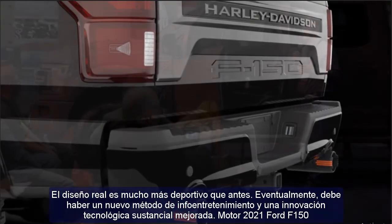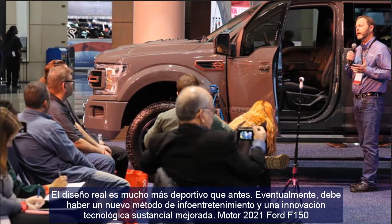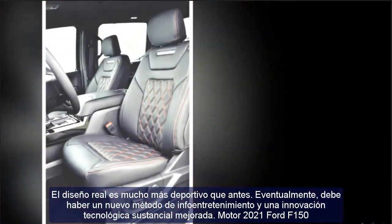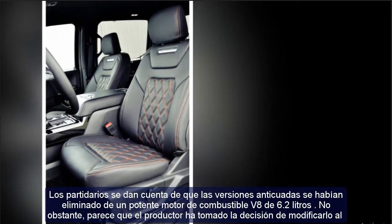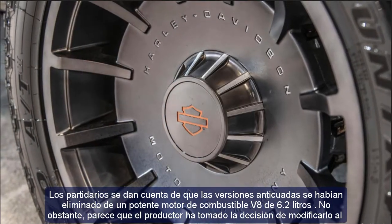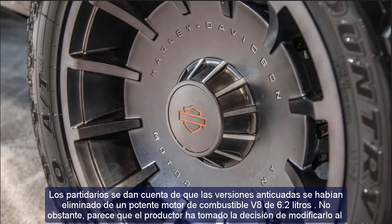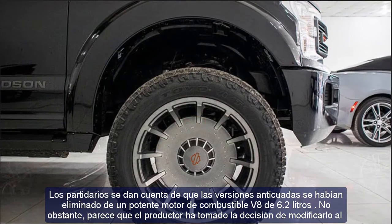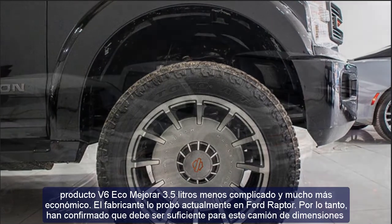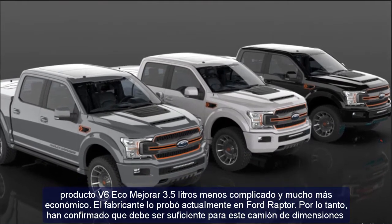Ford notably applied a traditional sports engine to a large truck — a 5.2-liter previously seen in the Ford Mustang — which is not common in the heavy truck world. Regarding the release date and price, the company has not announced much, so it is uncertain exactly when in 2021 the model will be available. The price is expected to be around last year's range, approximately $55,000.